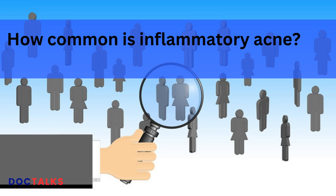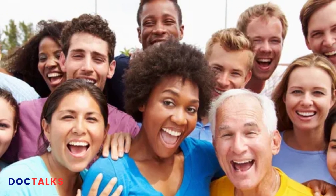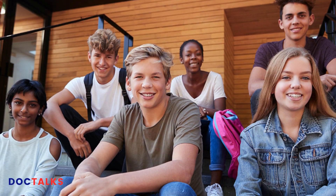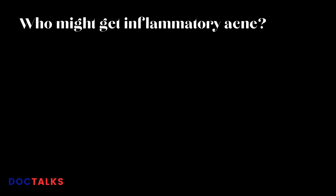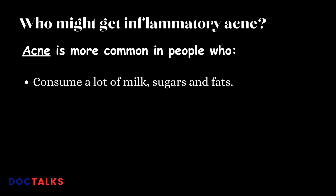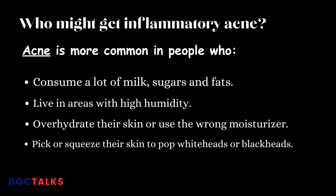Inflammatory acne is very common, affecting all ages, races, and genders. It's most common in teenagers but also affects many adults. Acne is more common in people who consume a lot of milk, sugars, and fats; live in areas with high humidity; overhydrate their skin or use the wrong moisturizer; pick or squeeze their skin; or smoke.